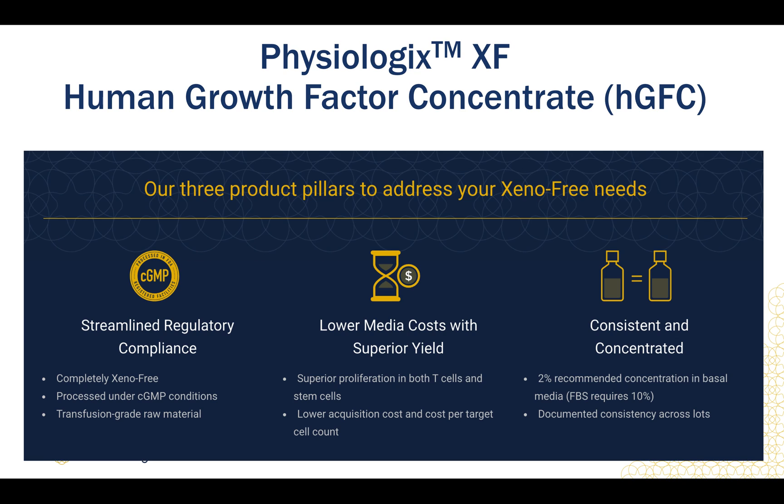Physiologics is a fully Xeno-free serum replacement that is extracted from transfusion-grade donor material through a proprietary manufacturing process. This process yields a growth factor concentrate comprised of the right growth factors for your cells in the most physiologically relevant ratio. For more information on how Physiologics addresses your cell culture needs, please visit NucleusBiologics.com.